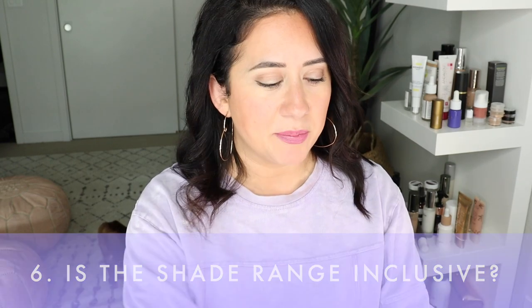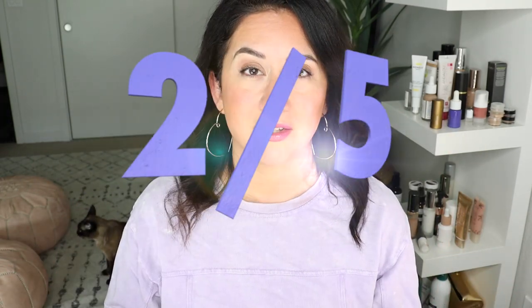Is the shade range inclusive? There are 10 shades available; I purchased 03, which was my perfect shade match in the old formula. For a second formula launch I was expecting to see more shades — a little underwhelmed there. Also, the shade matching was completely off. Use their shade matcher tool — don't assume your shade carries over, because shade 03 in the new formula looked very orange and peachy on me. It got a two out of five on the scorecard.